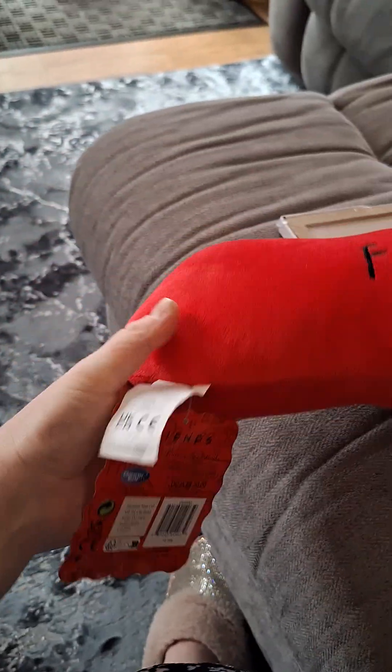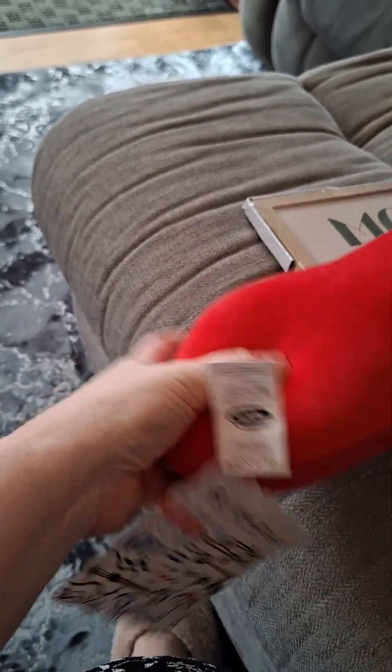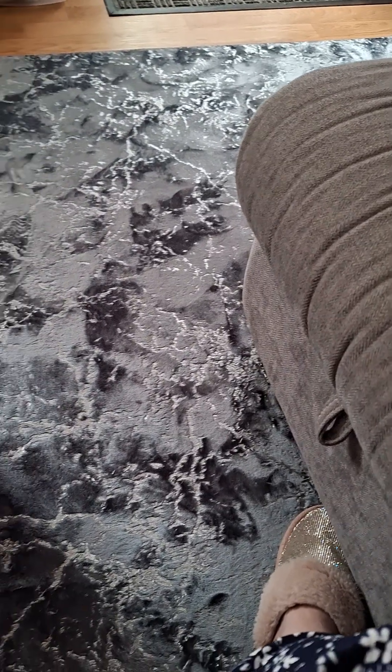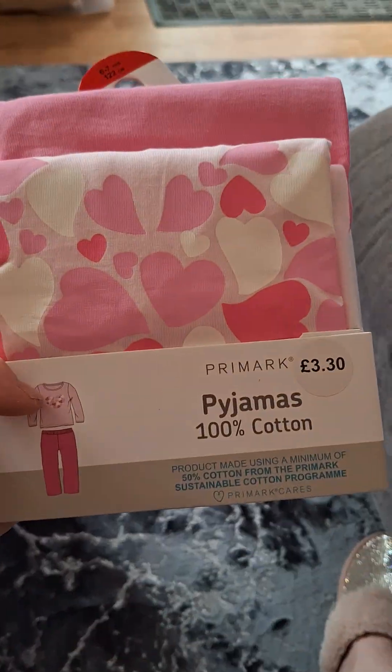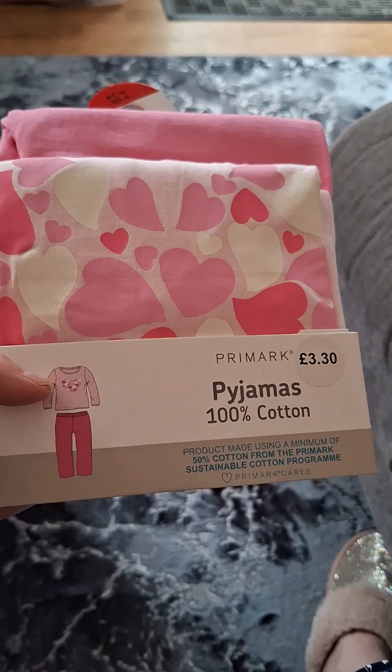I can't remember what the shop is called but I saw this Friends cushion and it was down to £12.15 instead of £25. And from Primark I got my daughter some more pajamas — these were £3.30, just a nice little love heart design.